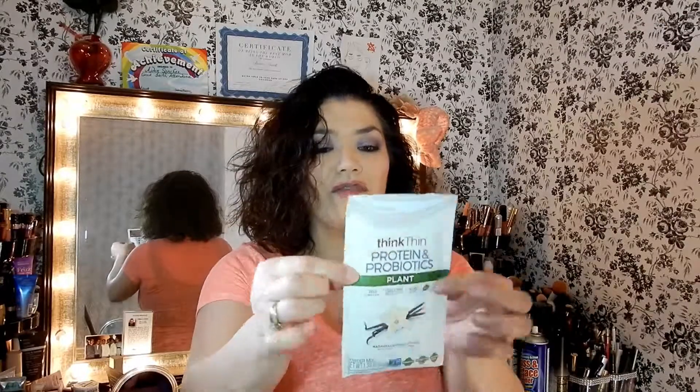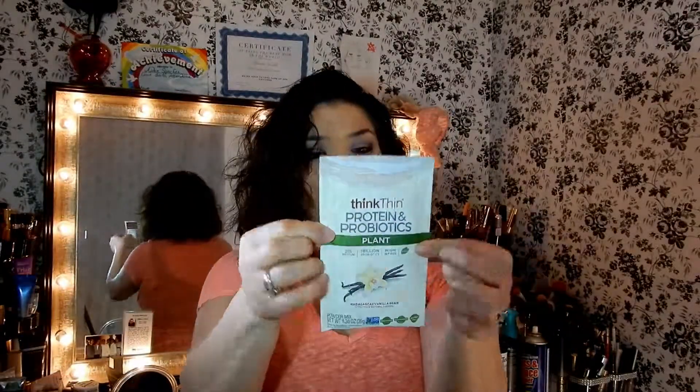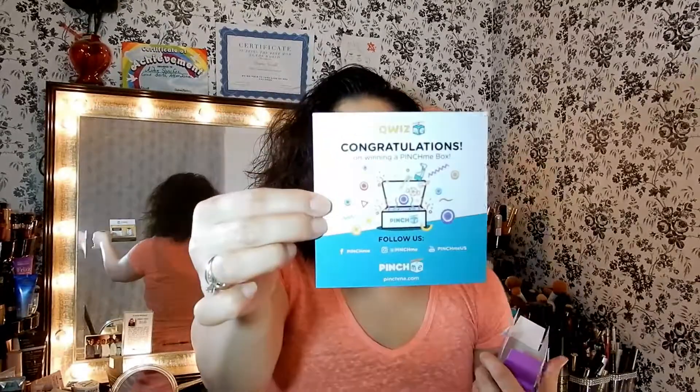Then I got a Think Thin protein and probiotics bar — plant-based, 20 grams of protein, 1 billion probiotics, higher in fiber. It has 12 grams of carbs, so that's not bad. It's Madagascar vanilla bean with other natural flavors. I can't wait to try that, especially with all the probiotics.